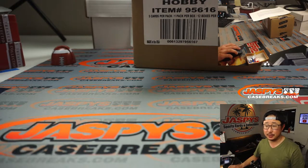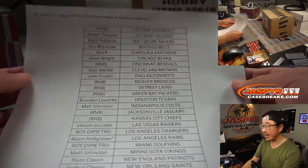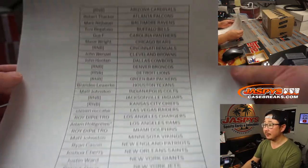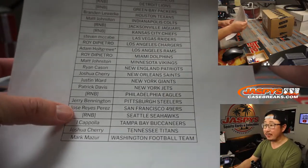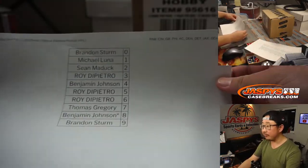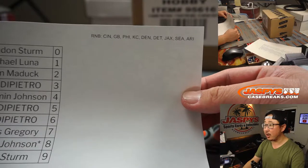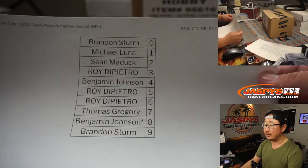So go ahead and check that out. Big thanks to everyone here for getting into the action. And you see those RNB spots? That means random number block — we did that randomizer in a separate video. It works just like our number blocks breaks, but only for those set of teams and only for that particular break.